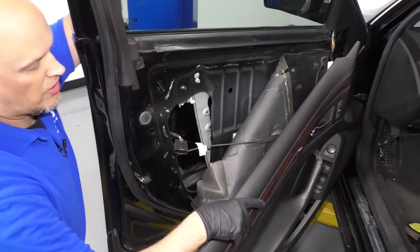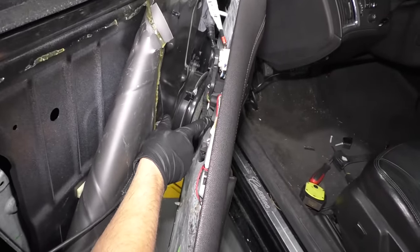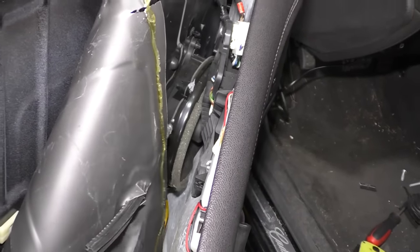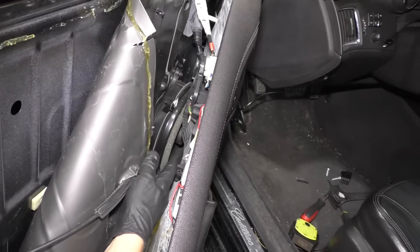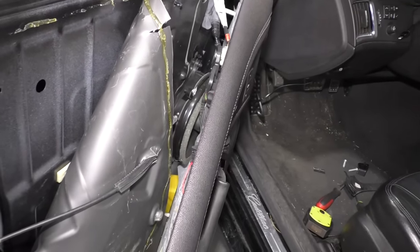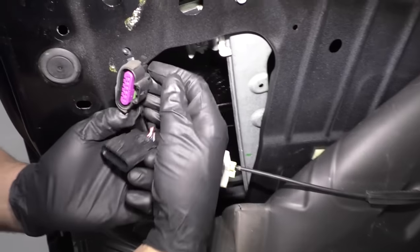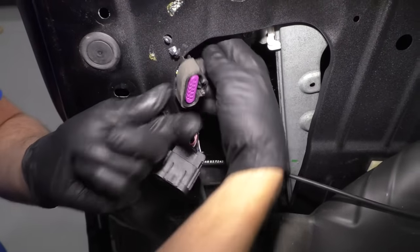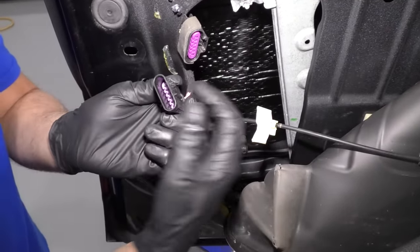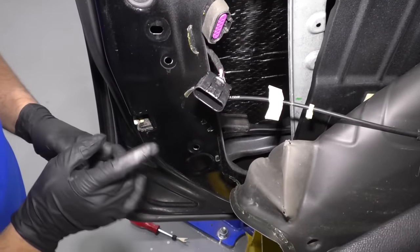We took off the door panel and made sure it's still connected, because the switch itself and latch — the wiring goes through the window switch. If you take that off, then this isn't going to work either way. We disconnected the connector right here. This side goes to the switch connected to the door handle, and this side goes to the wiring harness to the door, then to the latch.